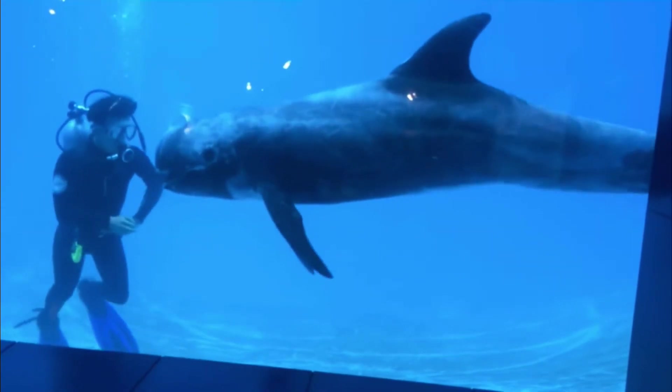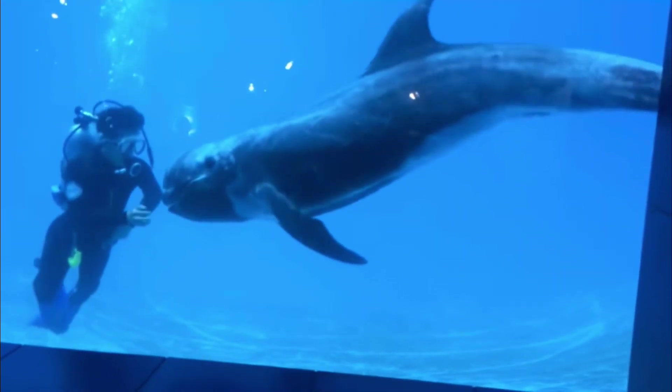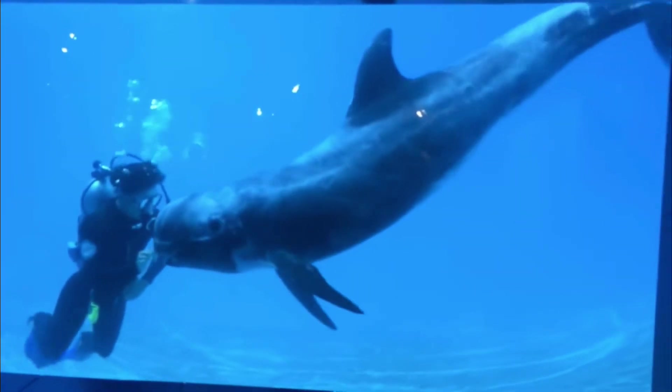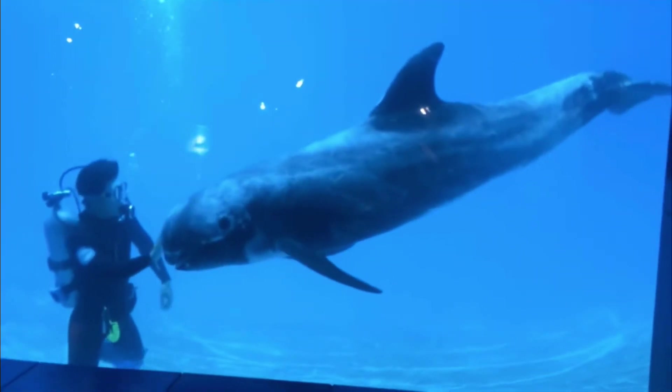They have been found in groups of around 30 animals on average, but they have been known to associate with other cetaceans, such as false killer whales or pilot whales at times.